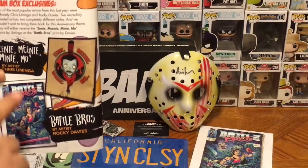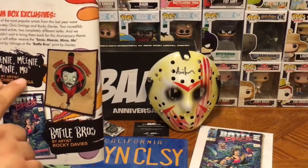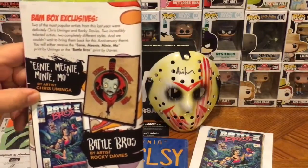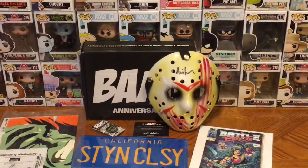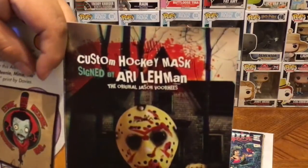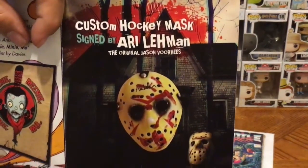For the BAM Box exclusive print, we either got the Battle Bros comic print — which we did — or we were going to get one that says 'Eeny Meeny Miny Moe.' I'm definitely happy with the Battle Bros one, that looks awesome. And of course everyone received the custom hockey mask signed by Ari Lehman, which is awesome and looks amazing.